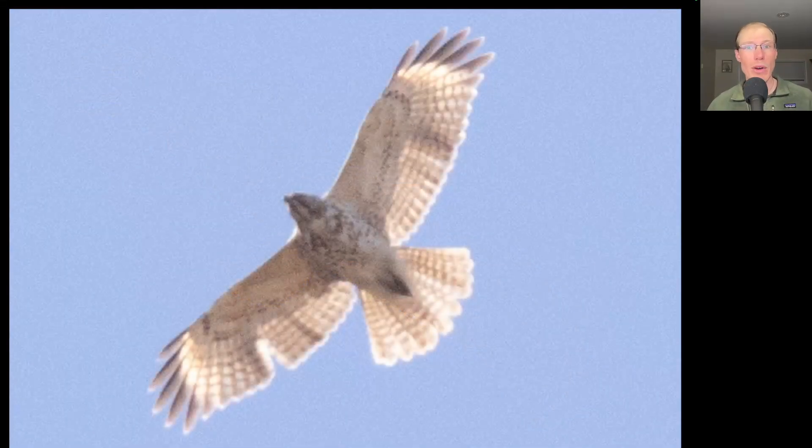Here we have a buteo soaring overhead that just looks really pale overall, which is usually a sign that it's a juvenile. Adult buteos have a dark trailing edge to the wings that gives them a bit of an outline, but on the juveniles, the feathers are all lighter and more light seems to shine through them. For determining which species this is, the most useful field mark are the pale crescents near the wingtips — that's a good field mark for red-shouldered hawk.